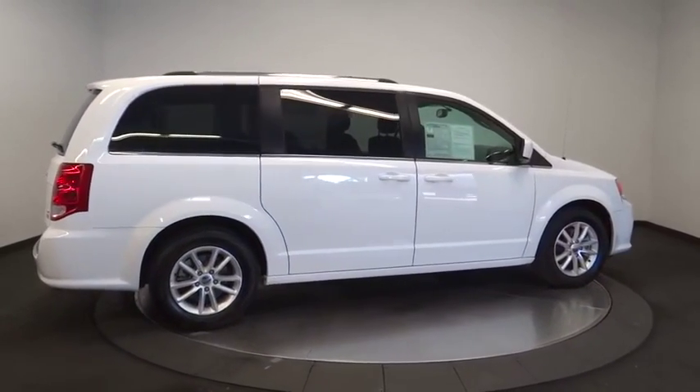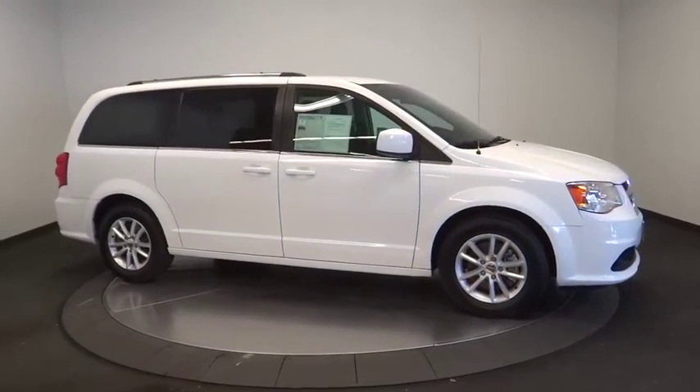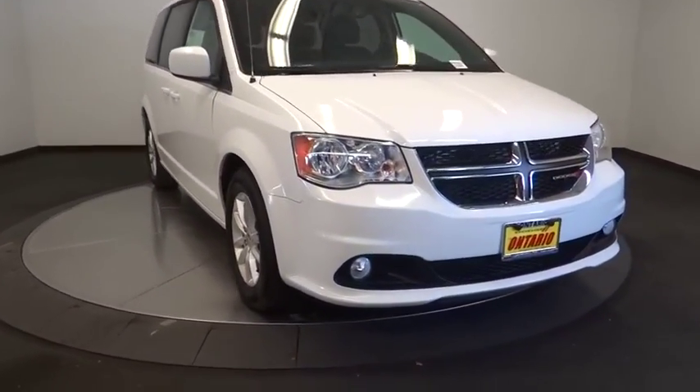Power liftgate, leather-wrapped steering wheel, dual airbags, power steering, adjustable steering wheel, aluminum wheels, four-wheel disc brakes, hard disc drive media storage, cruise control, auto-dimming rearview mirror, floor mats, front wheel drive.